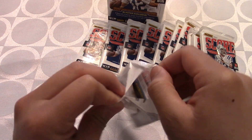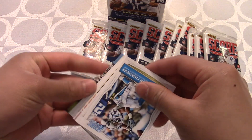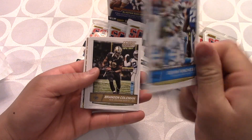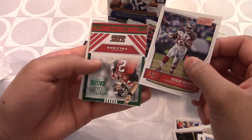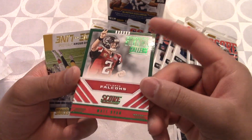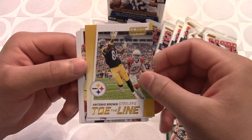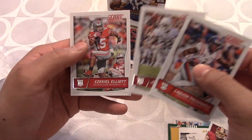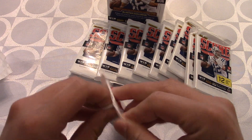Opening up the first pack — we get a card for Panini's trading card app. Our first card is Devin Funchess, not bad. Then Brandon Coleman, Chandler Jones, Marcus Mariota — not a bad pull. Doug Martin, Matt Ryan 'Matty Ice' in a really nice-looking insert. Then Antonio Brown, another insert, Ryan Kerrigan insert. We also got Zeke Elliott rookie card — not a bad first pack at all, with a lot of really nice inserts.